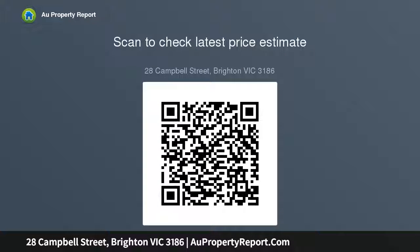Appointed to an extraordinary standard with stone benchtops extending to splashbacks, the best Miele appliances, and streamlined soft-closing cabinets, the butler's kitchen is exceptional. This spectacular home also stars a palatial master suite.